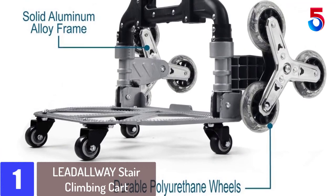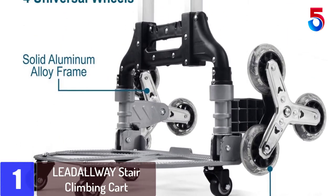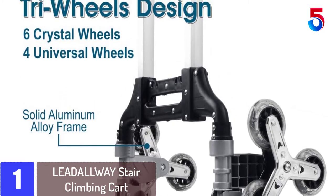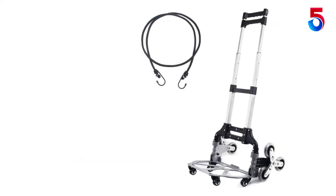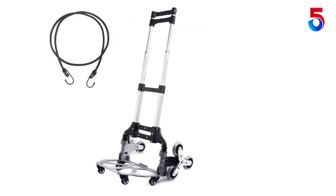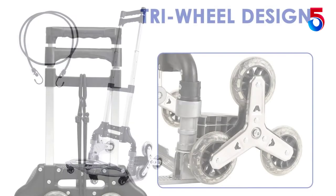At number 1: LEADALLWAY Stair Climbing Cart. This is a tiny, lightweight and handy stair climbing trolley. Though it's light in weight, it's tough and rugged. It holds up pretty heavy weight and crawls smooth. Climbs up and down the stairs like magic. It felt kind of scary in the beginning when taking it downstairs with a load, but when you use the strap to tie your belongings, it safely climbs up and down on stairs.